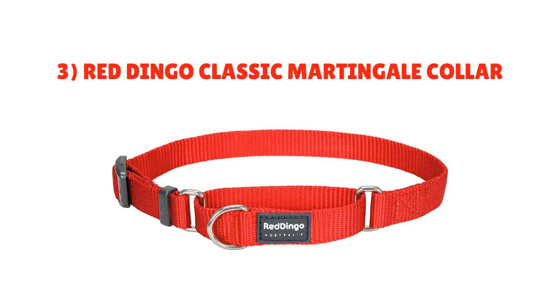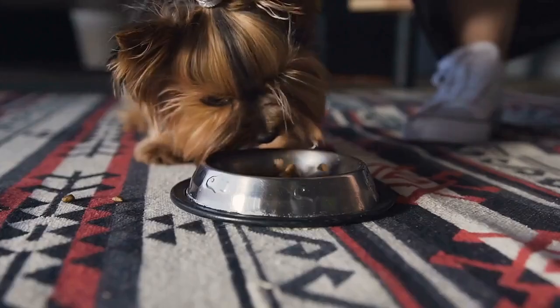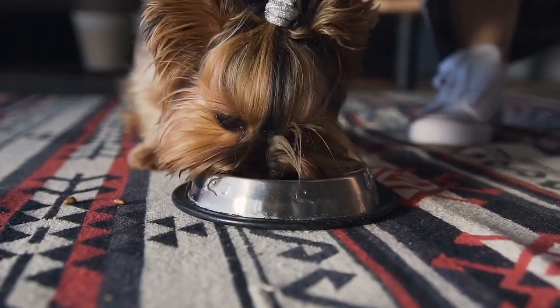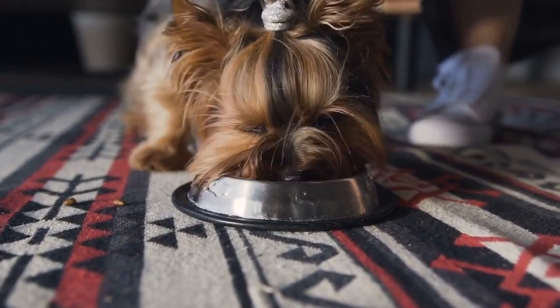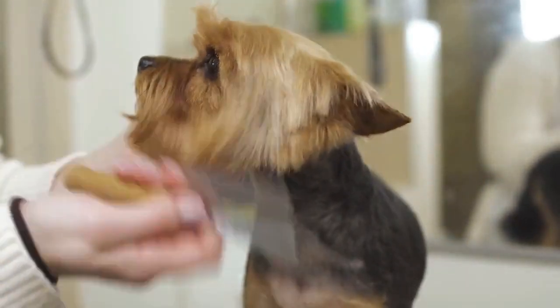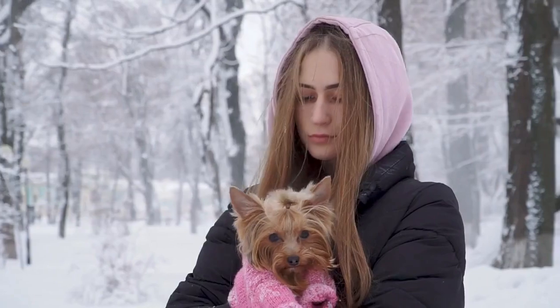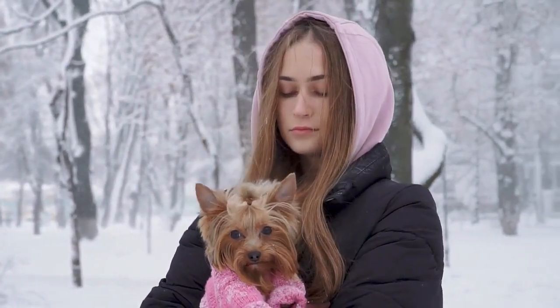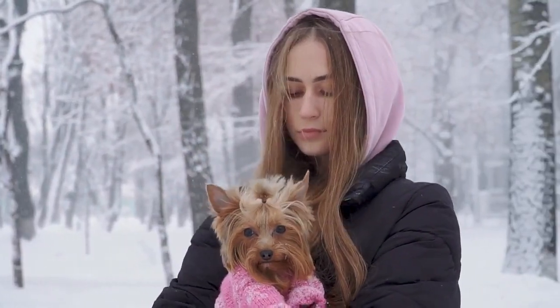Number 3: Red Dingo Classic Martingale Collar. A martingale collar could be an excellent option for those of you that can't keep your Yorkie from slipping out of a standard collar. It uses gentle pressure to prevent escaping and redirect energy while walking on a leash. It uses a loop closure for a secure, comfortable fit with a safety measure in place to keep the loop from closing completely.